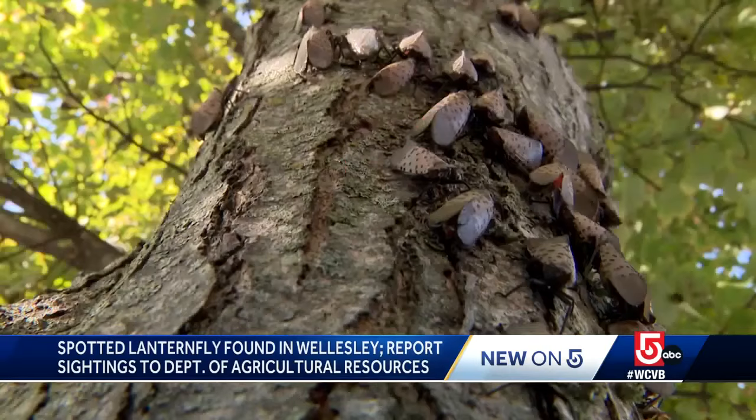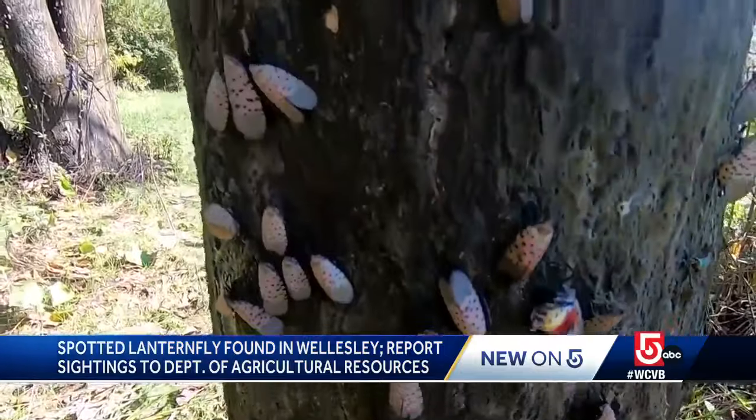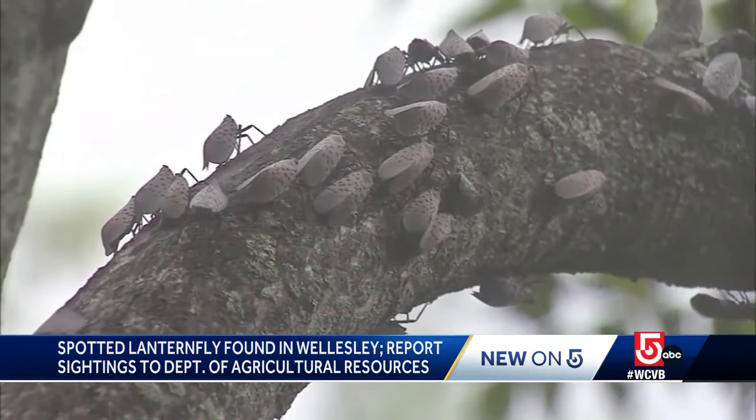They are invasive and sapsucking, destructive to farmers and vineyard owners, a disgusting nuisance to the rest of us. The spotted lanternfly has now made its way to 14 states, including Massachusetts. They are moving so prolifically on anything that parks even for a short period of time.